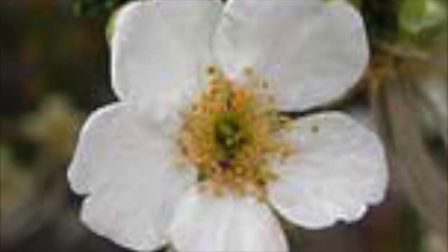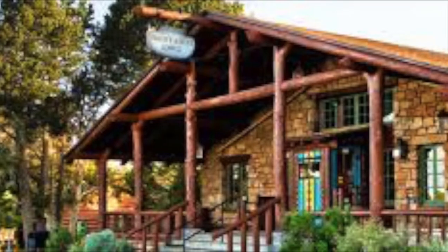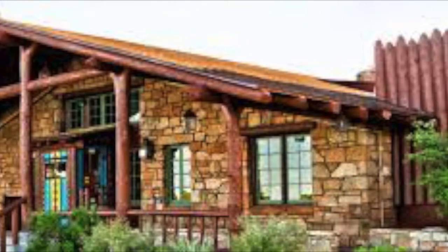Last but not least, we have the Cliff Rose, which is a shaggy, evergreen member of the Rose family. This trail pictured above is the Bright Angel Trail, located on the South Rim. It begins just west of the Bright Angel Lodge. This trailhead is 6,850 feet. Bright Angel Lodge was designed in 1935 by architect Mary Jane Coulter.